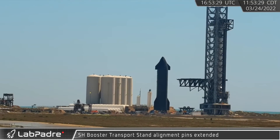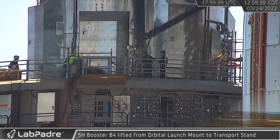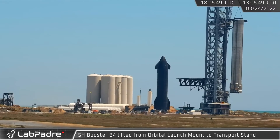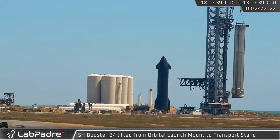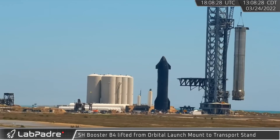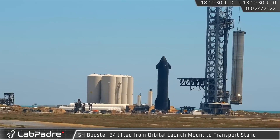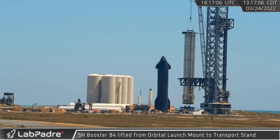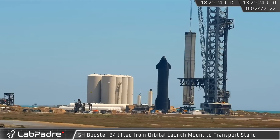At Starbase, crews began the removal of Booster 4 from the OLM with an extension of the stand's alignment pins. Not long after, with crews standing by with muscle and rope at the ready to keep Super Heavy steady, Marvin, SpaceX's LR11000, lifted Booster 4 off and away from the orbital launch mount before swinging it over to the waiting transport stand. Crews completed this move in little over an hour.